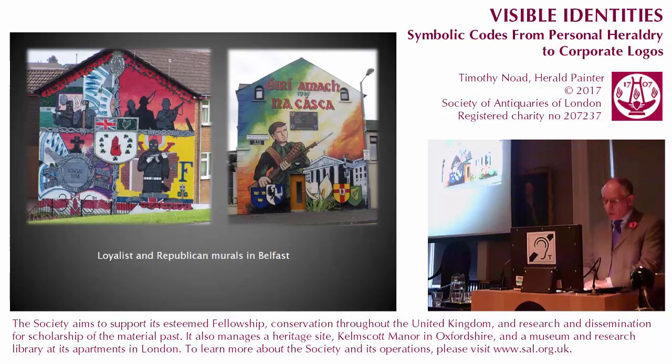Once again we encounter the difficult question of which emblems are appropriate to use on coins to represent Northern Ireland. Although the situation is stable at present, strong sectarian divisions remain along political and religious lines which can easily be inflamed by the inappropriate use of symbols. As these randomly selected images of Belfast murals show, heraldic and other emblems such as the harp, the shamrock and the red hand of Ulster may be used by either side in what clearly remains a very visual culture.